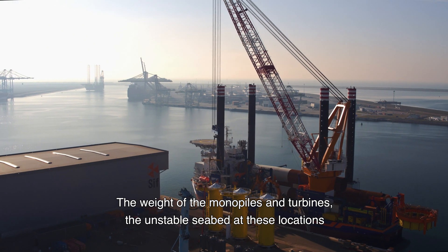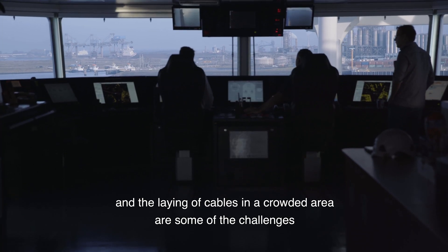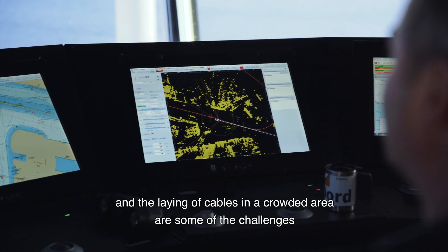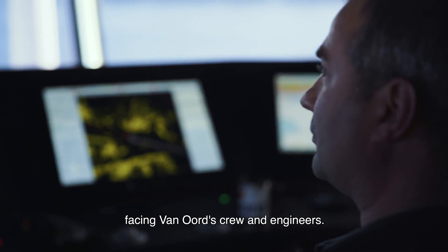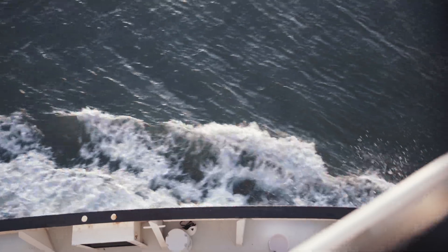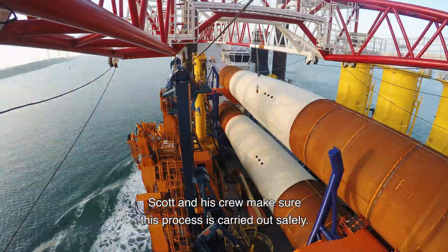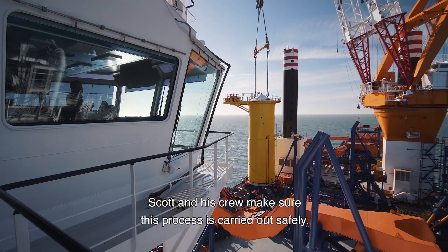The weight of the monopiles and turbines, the unstable seabed at these locations, and the laying of cables in a crowded area are some of the challenges facing Van Oord's crew and engineers. The Aeolus installs up to three monopiles per trip, and Scott and his crew make sure this process is carried out safely.